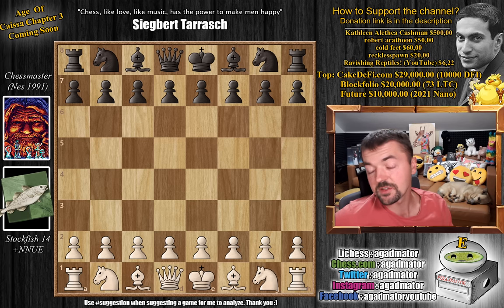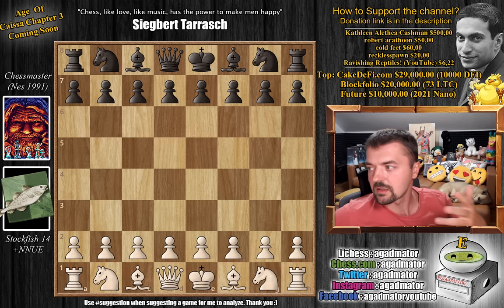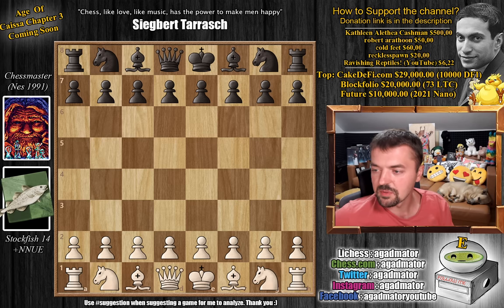NNUE is backwards for 'efficiently updatable neural network.' If you guys are interested in why Stockfish is integrated with this, I will put a link in the description below where you can read a little bit more about it.